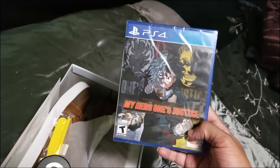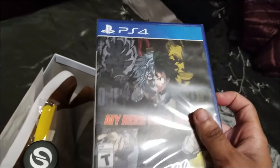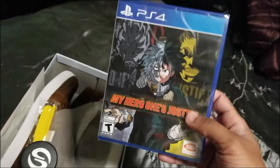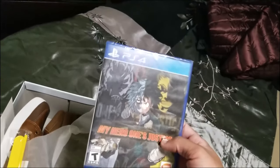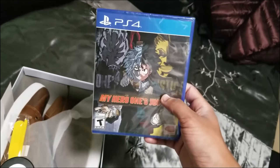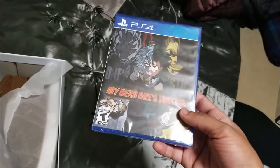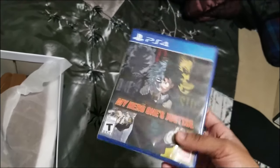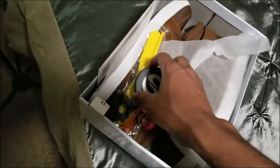I got My Hero Academia: One's Justice. I heard from several people that this game was good, some said it was bad — I honestly don't know how to feel about it, but I'm excited to play it because I love this anime. I don't care what anyone says. I'll probably be doing either a video or a stream on this, so I'm pretty excited for that.